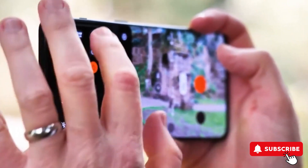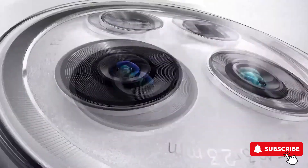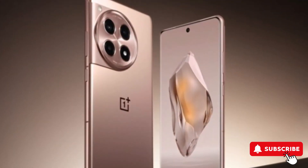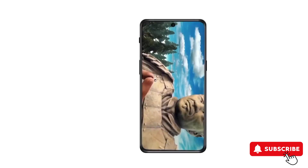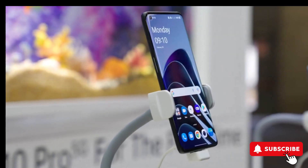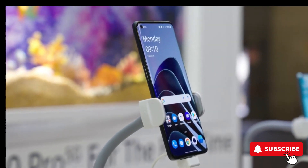The camera setup includes a 50MP main sensor, an 8MP ultra-wide lens, and a 2MP macro sensor. The 12R also packs a hefty 5,500mAh battery with super-fast 100W Super VOOC charging.